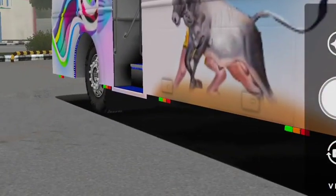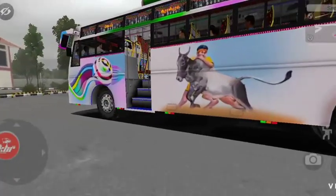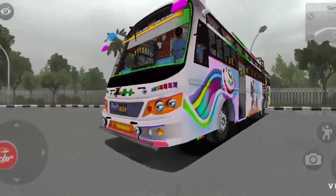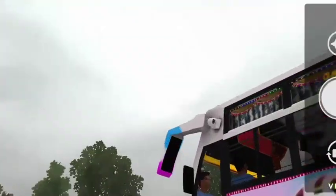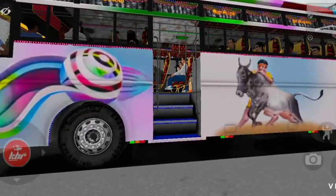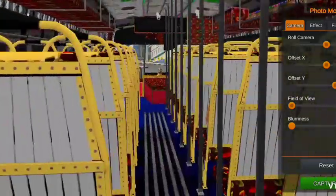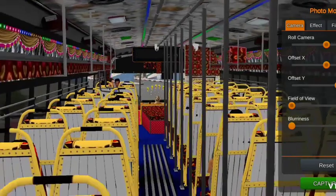This is the front of the bus — I am going to show you the front. We added another camera with the passenger area. Here is the front. Let's look at the interior of the bus. There are two cameras inside the bus.